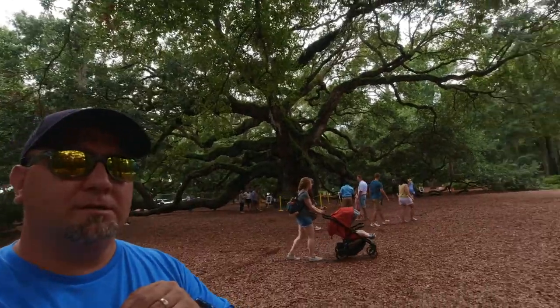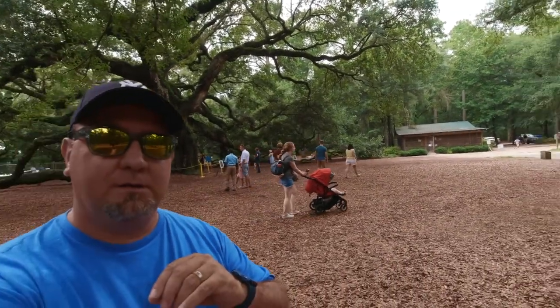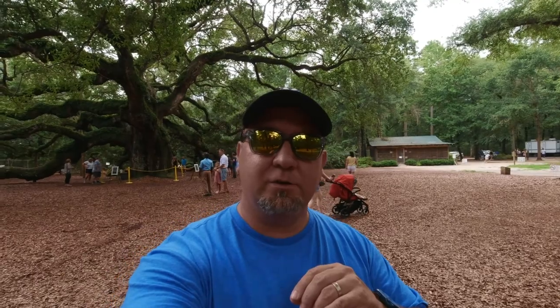So that's her. That is the Angel Oak. Highly recommend. Hope you enjoyed this tour. We're going to go in and check out the gift shop, but for now, just take a look at this. Just gorgeous.